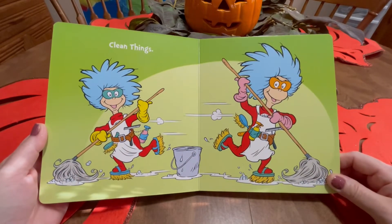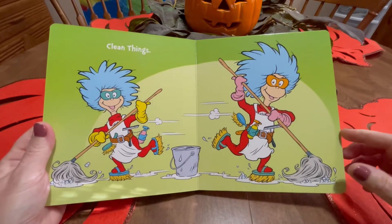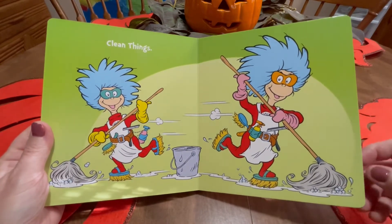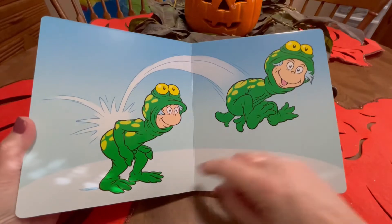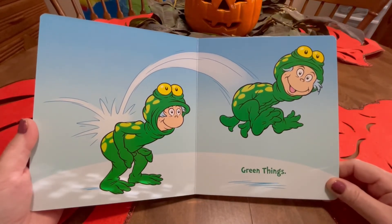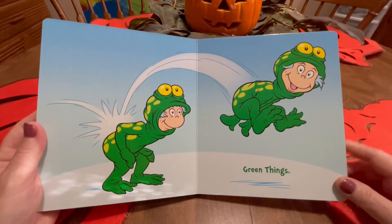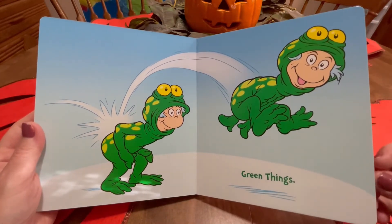Clean things — now they're cleaning up. Ha, ha, ha. They're bean cleaners. Green things. Do you know what this is? They are frogs. Rivet. Rivet. Ha, ha, ha, ha.